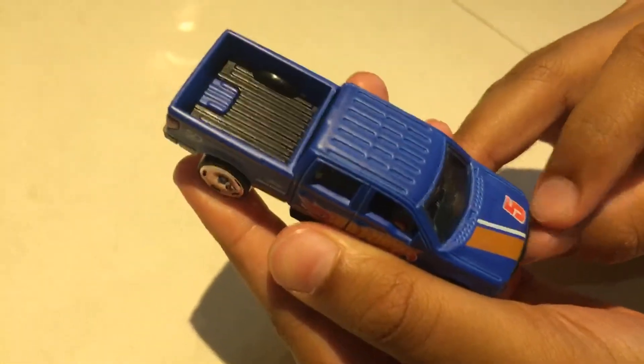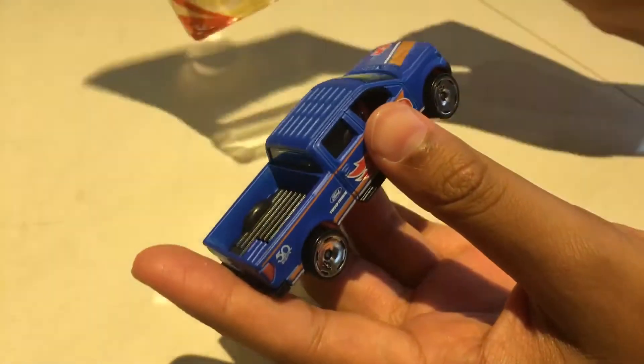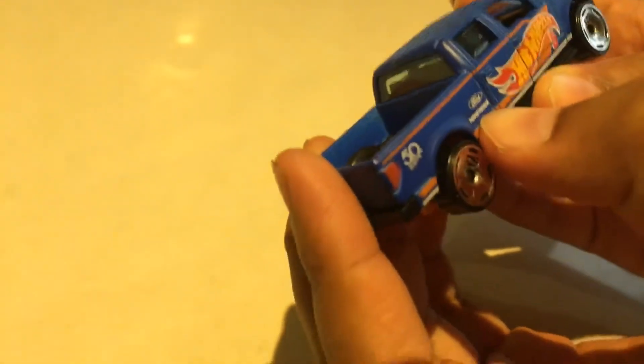Sorry about that — just a call. So it's actually number 5, as you can see here, even though it says number 4 on the box. And it's sponsored by Toyota Tires, Ford, and Hot Wheels 50 right here.